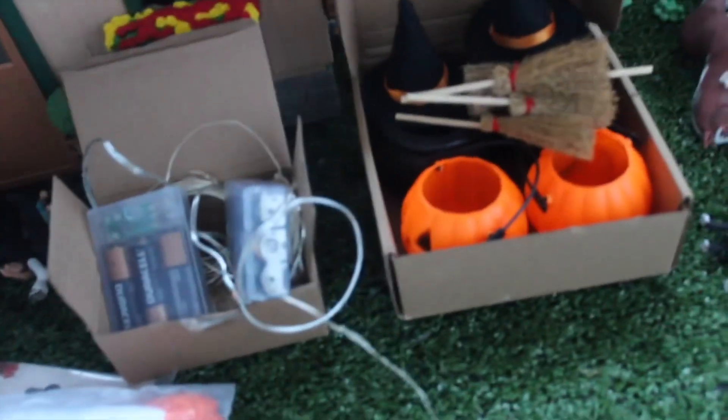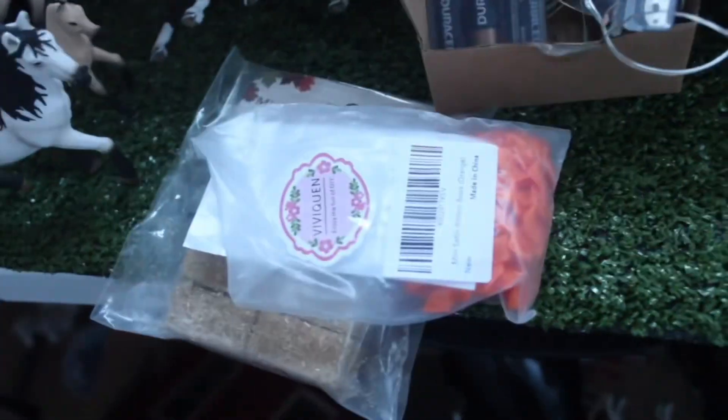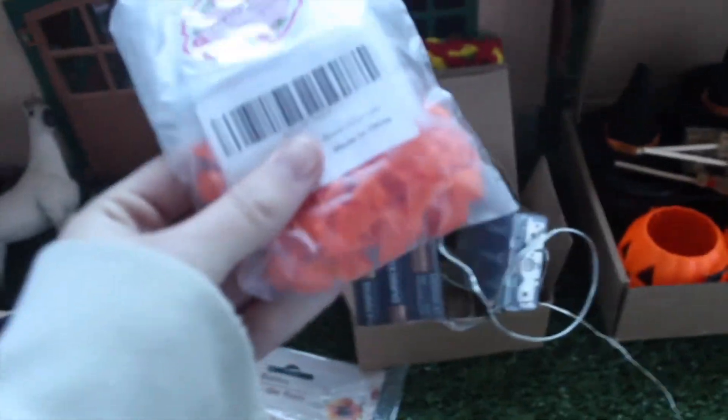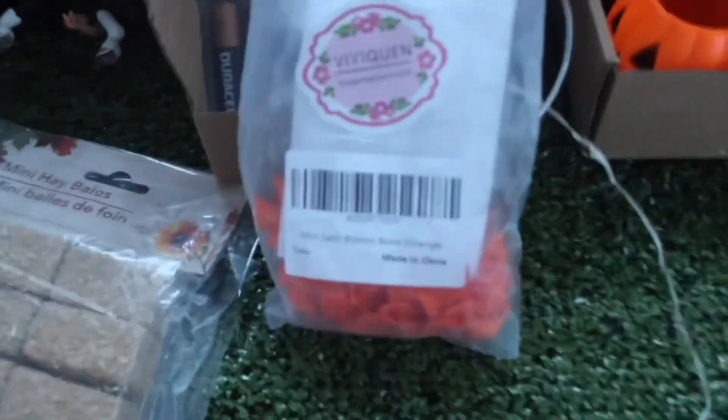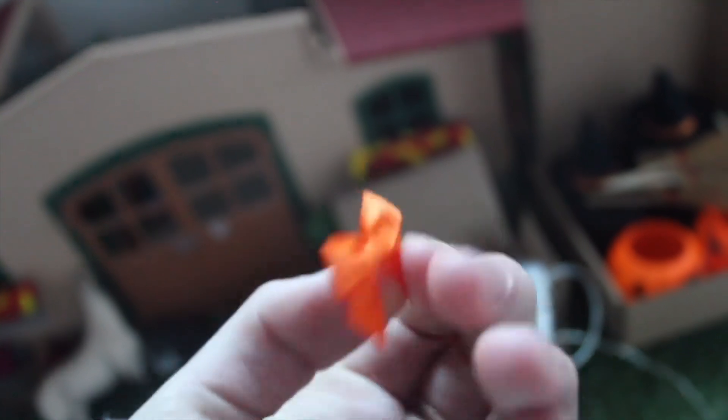First off, some Halloween decorations arrived the other day and I'm still waiting on a couple of others because I ended up ordering these really late. The orange bows have arrived and they are so cute — I'm actually in love. They're so tiny and they come with little sticky tabs. They aren't twist-tie because the twist-tie ones weren't really doing it for me, so yay!